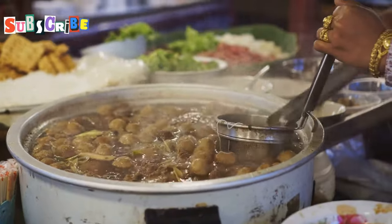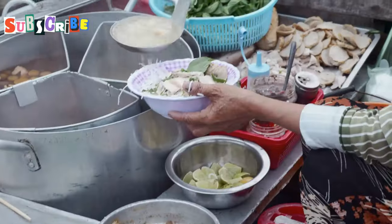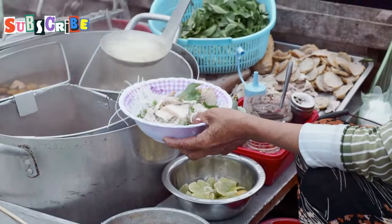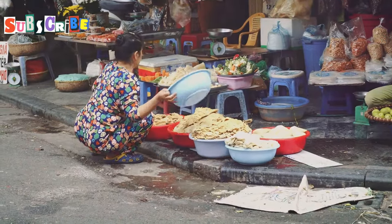And there you have it, my friends — 10 of the most incredible dishes Chiang Mai has to offer. From the flavorful depths of Khao Soi to the fiery kick of Larb Qua, Chiang Mai's culinary scene is a journey for the senses.